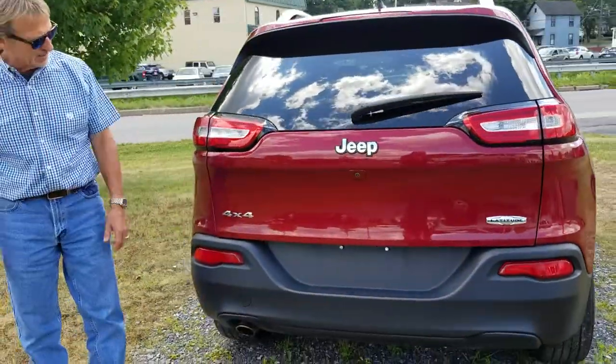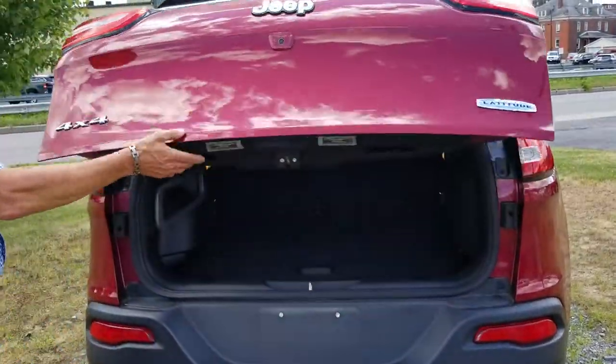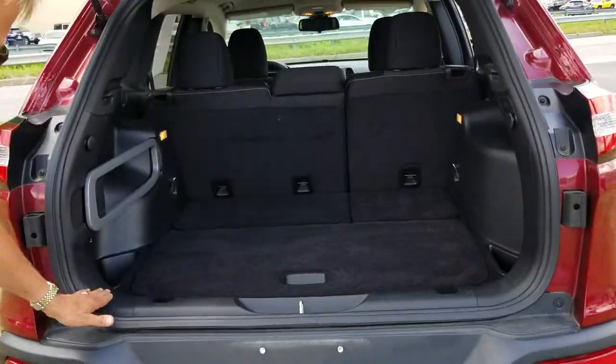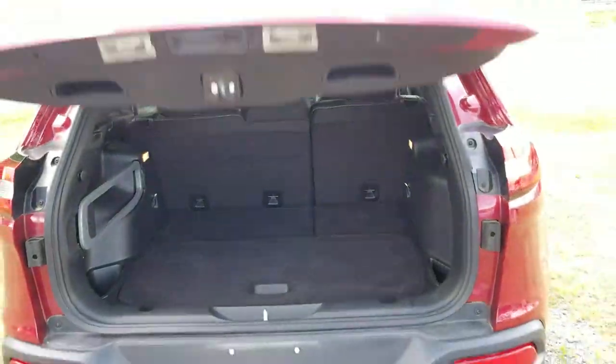Back into the vehicle — how's that for nice styling. We'll pop open the gate here, give you a look. Lots of room there, storage under here, not any marks here. It's just a very well cared for Jeep.